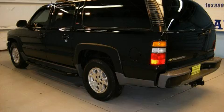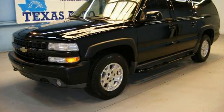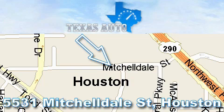Contact us today and schedule your opportunity to see this vehicle in person. Thanks for your interest in another great Texas Auto vehicle. For more information, please call our friendly sales staff at 1-866-451-8395 and check out our website at www.TexasAutoOnline.com. Thank you!